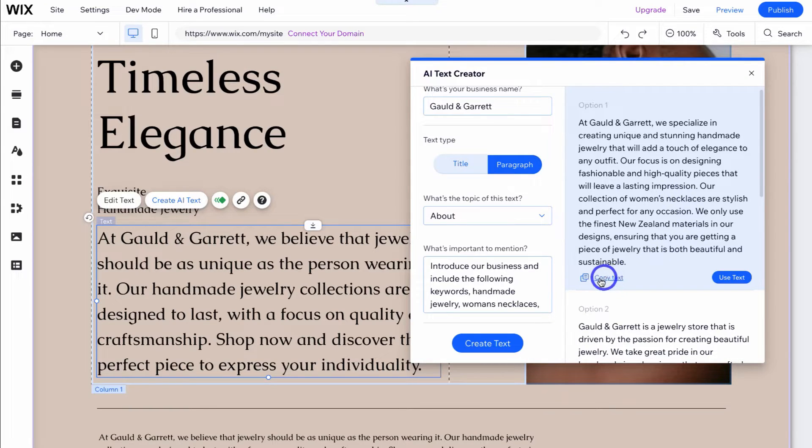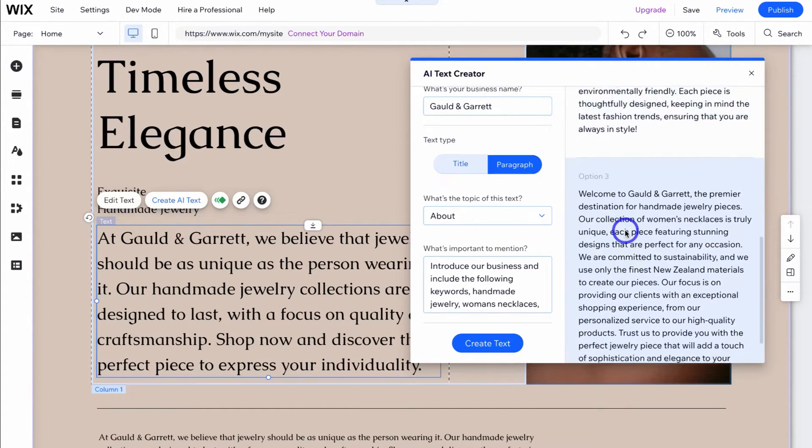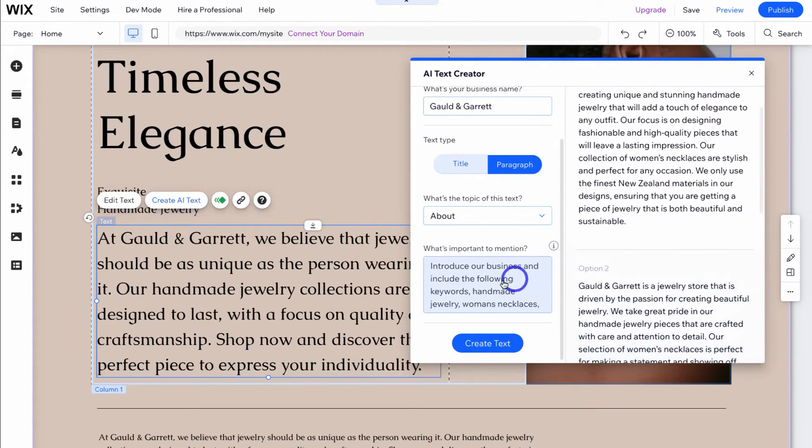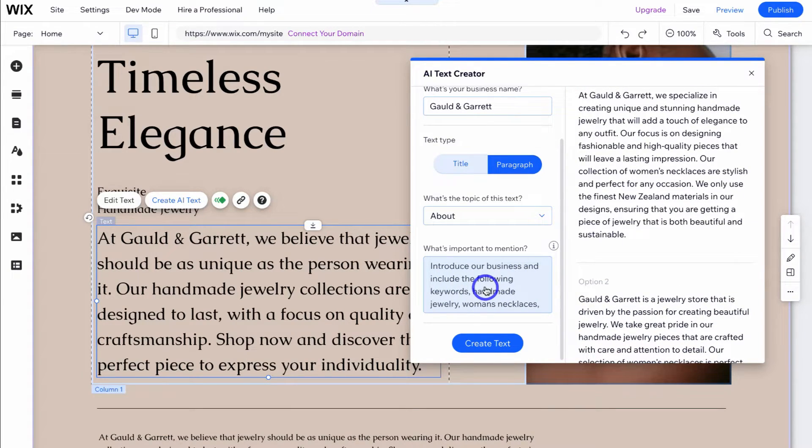You can come down and copy the text if you're happy with the AI generated content, or use the text to add it into the section. You can view other options the AI has generated below. If you're not happy with any of these options, you can change the content slightly and click create text again. This is a handy AI tool you can leverage to optimize your content.